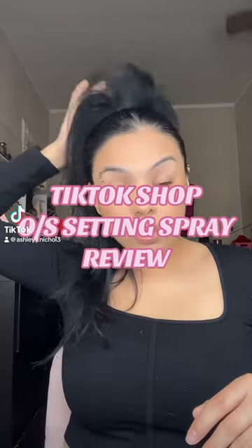Hey hotties! So I know I already did a review for you guys on this setting spray, but I definitely wanted to do a full, in-depth, detailed review. So let's spend the whole day together with this setting spray.